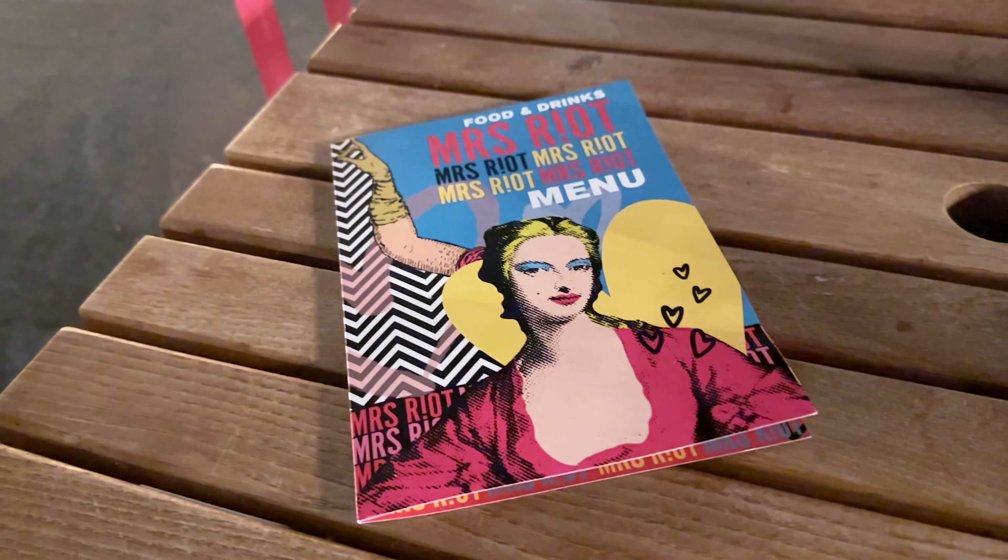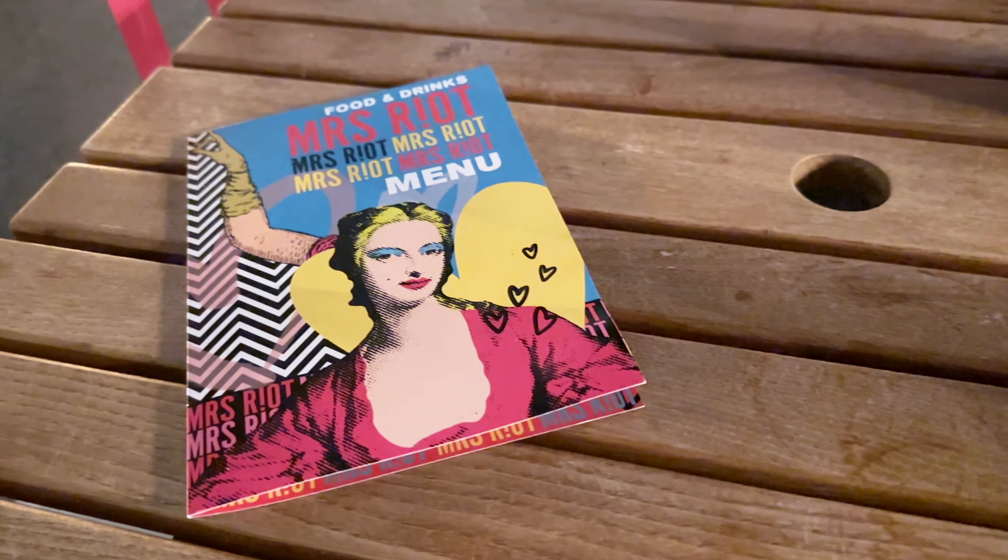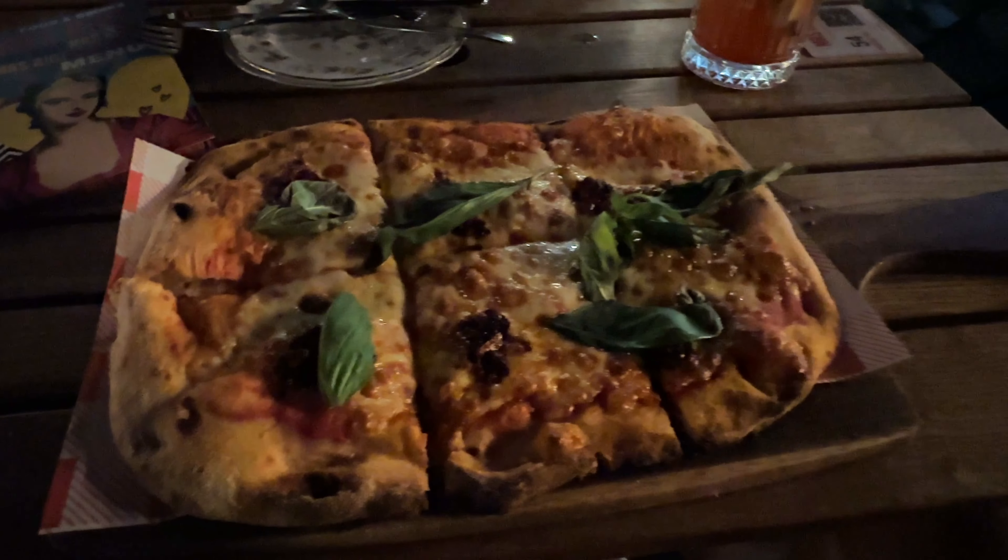It is 9:30 p.m. and we're just sitting down to have some dinner. We had a hard time finding a place because it got really busy really quick and we didn't realize quite how early some of the places stopped serving food. So finally we're here at a pizzeria called Riot. We're getting some pizza and some sides and a beverage, and then we are calling it quits. We'll get some sleep because tomorrow is our last full day here in London.